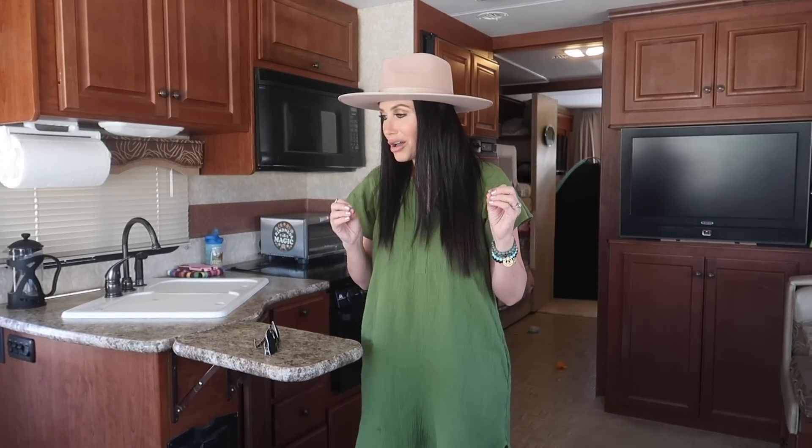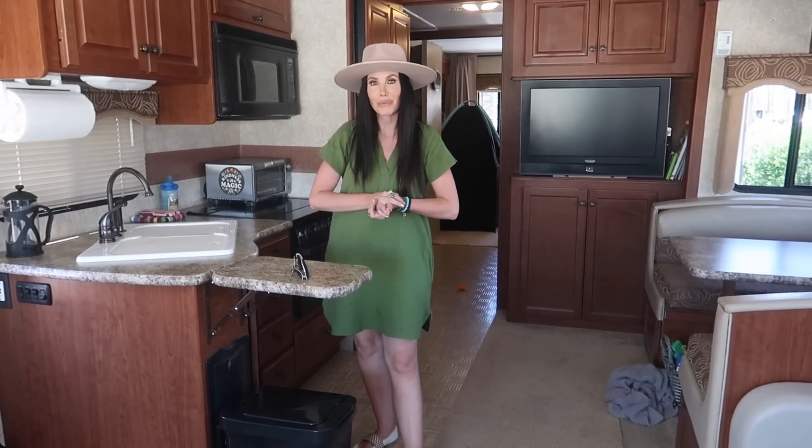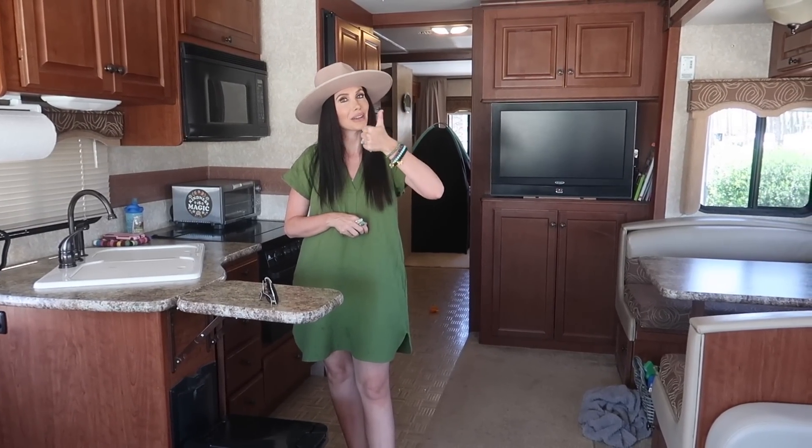That kind of concludes our little RV tour. If you guys want to see a more in-depth RV tour with me opening all the cabinets and showing all our food and everything, let me know — I hope you guys enjoyed this. If you're new to our channel, we are living in our motor home, traveling, and going to a lot of really cool places. If you guys want to check out more videos from us, don't forget to subscribe. If you liked the video, be sure to hit the thumbs up button.